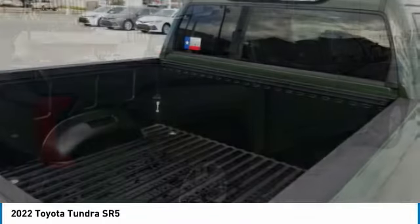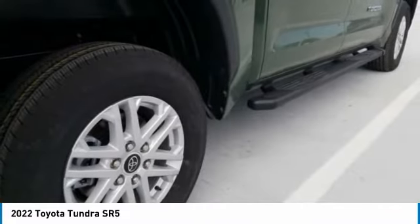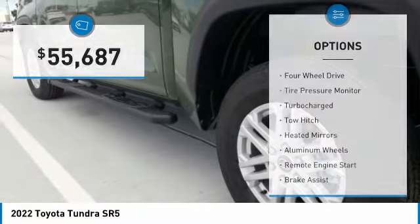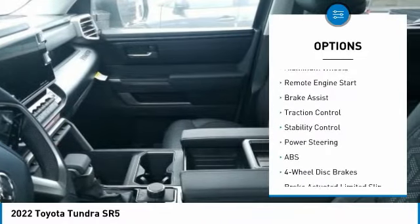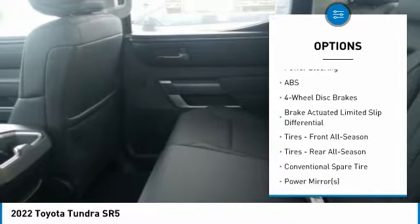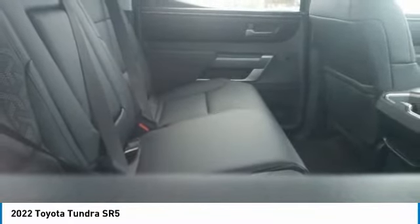With a towing capacity of up to 10,000-plus pounds and a payload capacity of over 2,000 pounds, the Tundra is the perfect mix of power and efficiency. Some of this vehicle's great options include four-wheel drive, tire pressure monitor, turbocharged engine, tow hitch, heated mirrors, aluminum wheels, remote engine start, brake assist, traction control, and stability control.